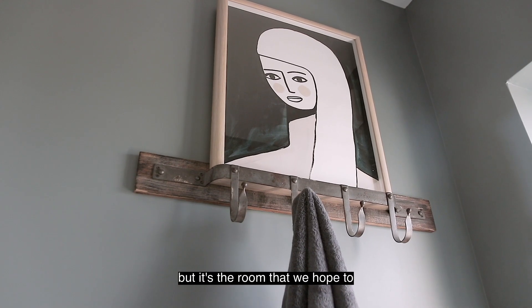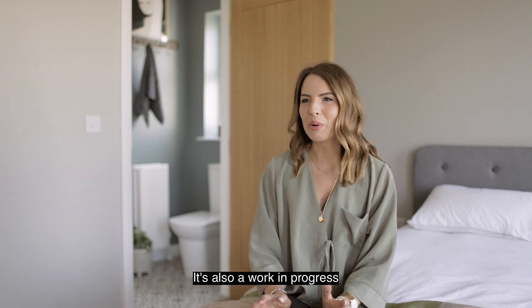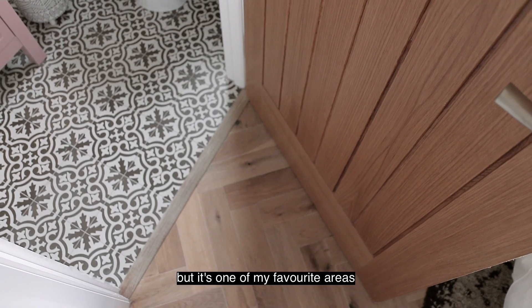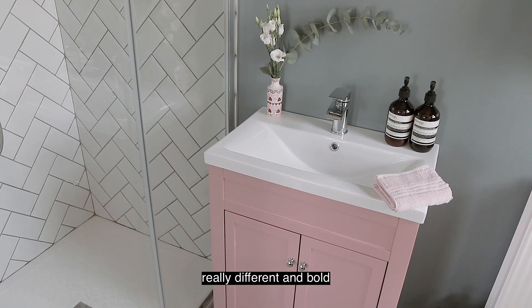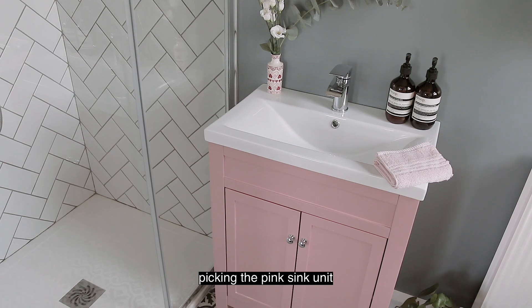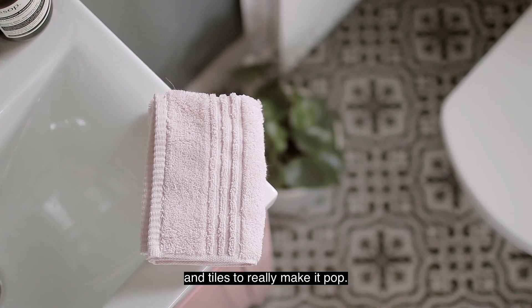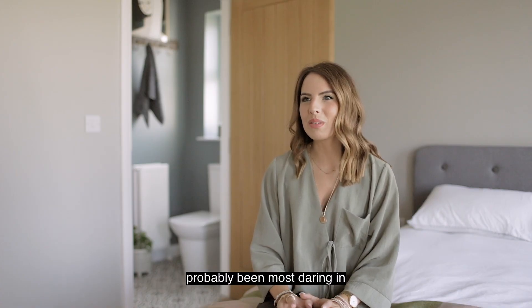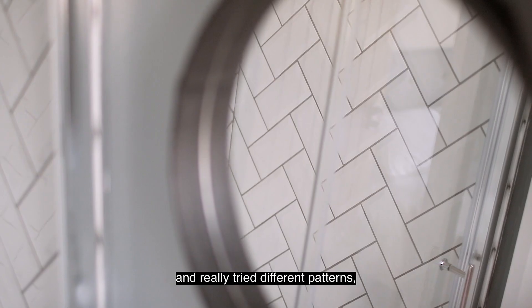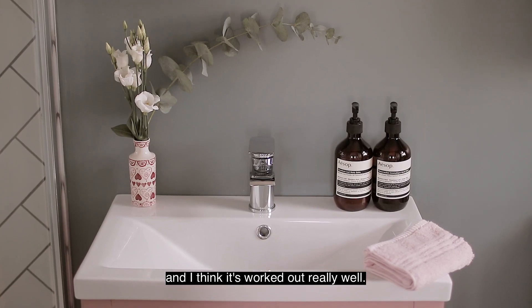This is our spare room, but it's the room we hope to move into in a few years when the girls grow up a bit. It's a work in progress, but it's one of my favourite areas because of the ensuite. I went for something really different and bold by picking the pink sink unit, and I wanted to pick the paint colours and tiles to really make it pop. I think this is the room I've been most daring in, trying different patterns, textures, and colours — and I think it's worked out really well.